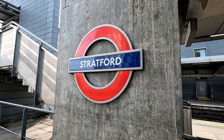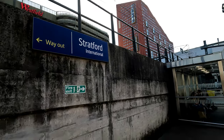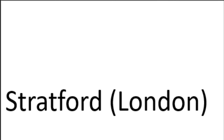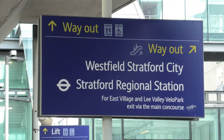The first secret is the naming convention. There is Stratford in London, but there is also Stratford-upon-Avon in Warwickshire, so the station is sometimes known as Stratford (London) to distinguish them. But to further complicate matters, the station is also sometimes known as Stratford Regional to distinguish it from Stratford International, and evidence of this can be found on multiple signposts within Stratford International.